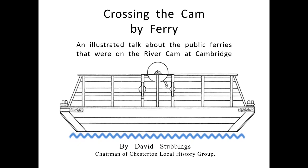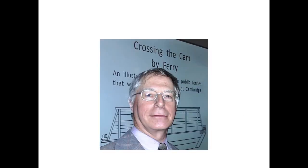Hello, my name is David Stubbings and today I'm combining two of my volunteer roles. As chairman of Chesterton Local History Group I created this talk some 10 years ago, and it has been requested by many groups. I have volunteered for the Cambridge Museum of Technology for about 15 years, and I find the museum a good mix of history, technology, practical work and meeting people. I'm giving this talk at the museum, which is right beside the River Cam.